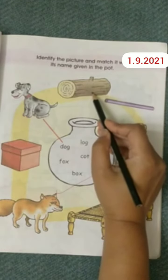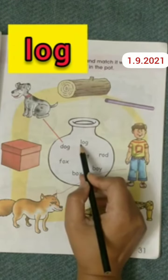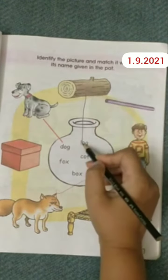Now look at this picture. This is a picture of a log. Now find out where the log is written. It's written here — log. So we will do the matching of the picture with the word.